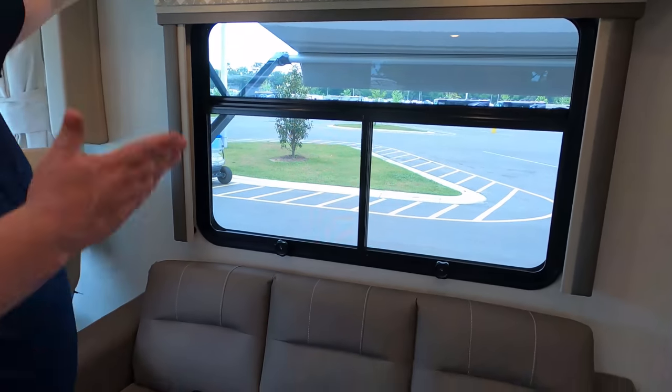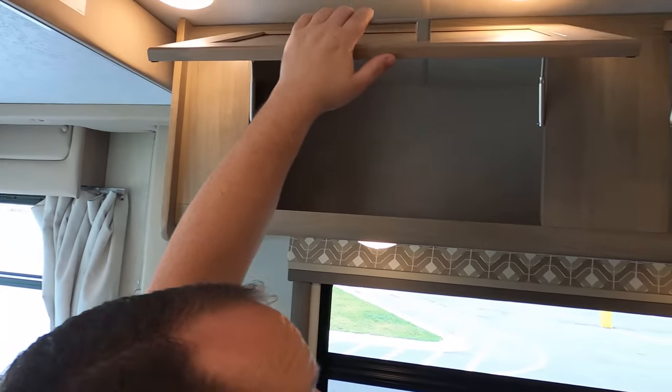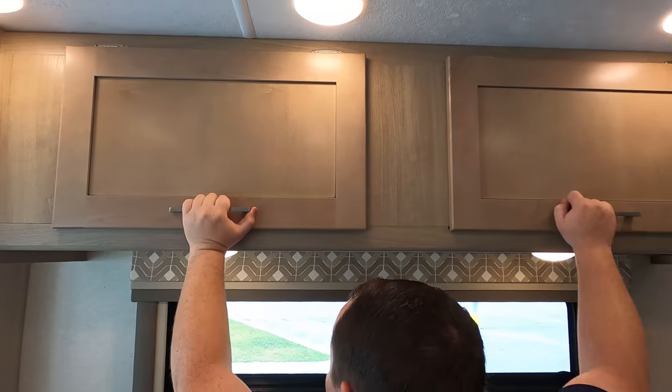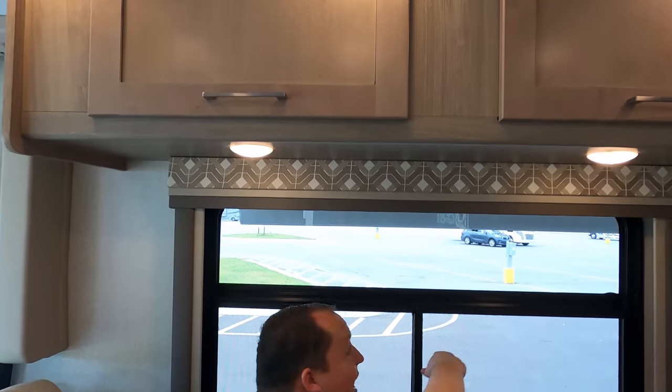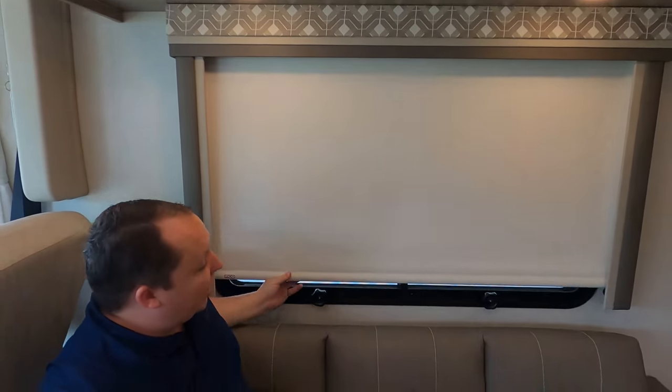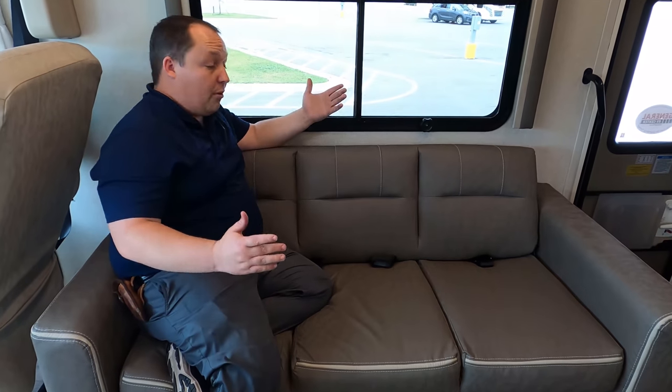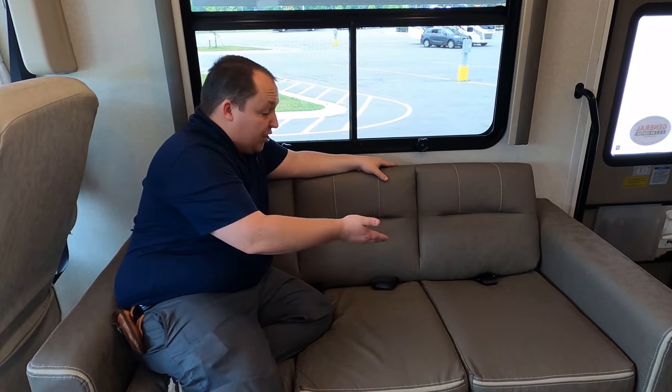Over here in the living room area, let's check out this nice cabinetry. I do love the colors — it is very beautiful and nice. Right here you have a nice window. Look at this shade — you only have the privacy shade, you don't have the daytime shade. Again, price point motorhome.